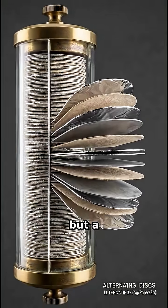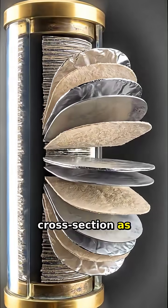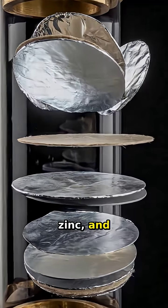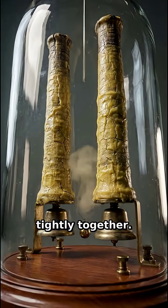The secret isn't magic, but a Zamboni pile, seen here in cross-section as thousands of microscopic disks of silver, zinc, and paper stacked tightly together.